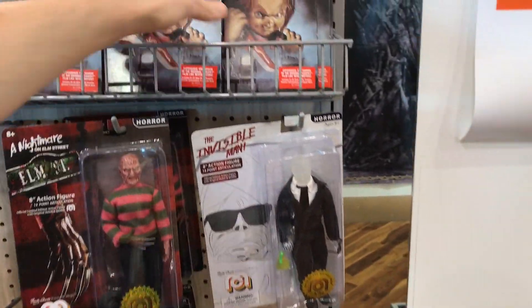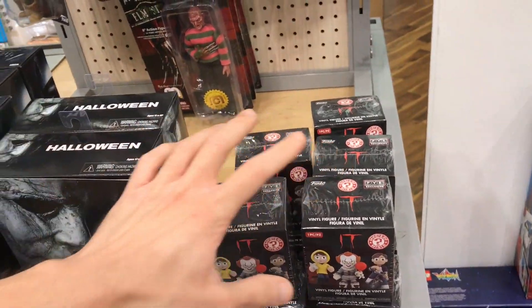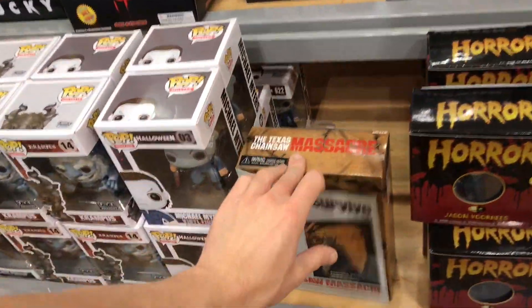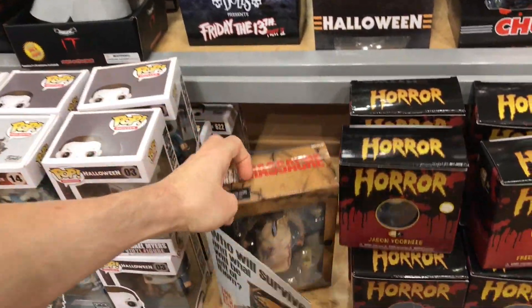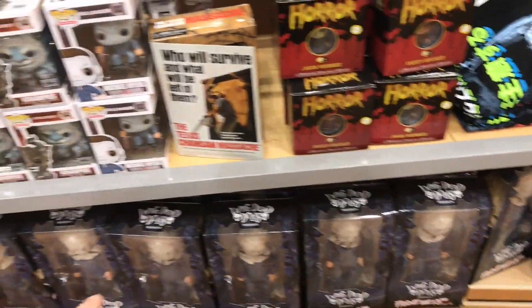I know the writer of Child's Play, Don Mancini, was signing in here — I believe he was signing the cereal box I was mentioning. They also have some little It blind box figures, a figure of the Nun from the Conjuring universe, and a Texas Chainsaw Massacre Leatherface. Then there's a bunch of different horror Funko Pops — Krampus, The Witch, Halloween — and some Living Dead Doll ones.